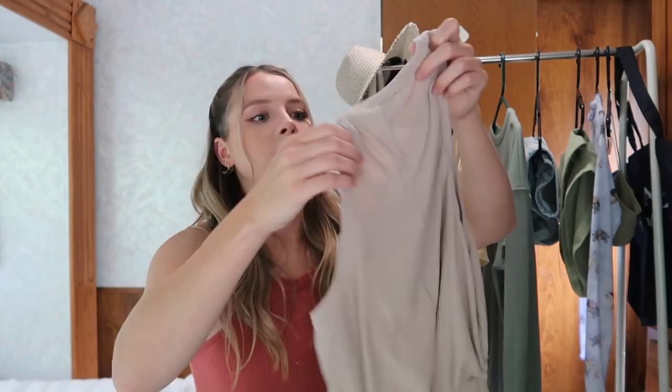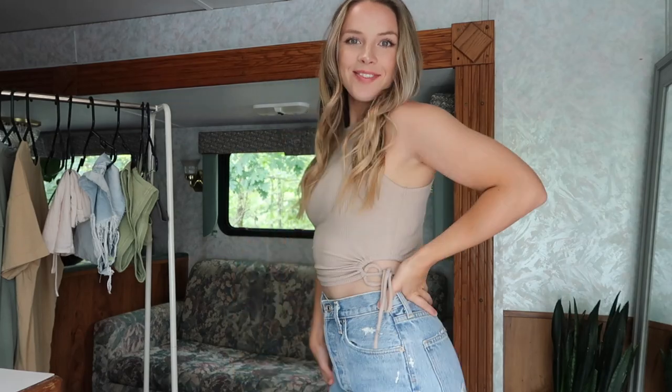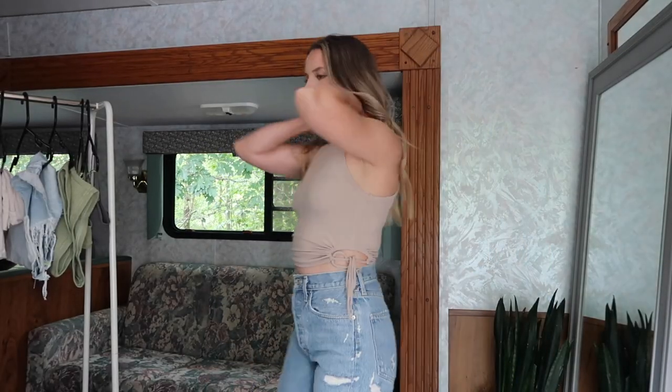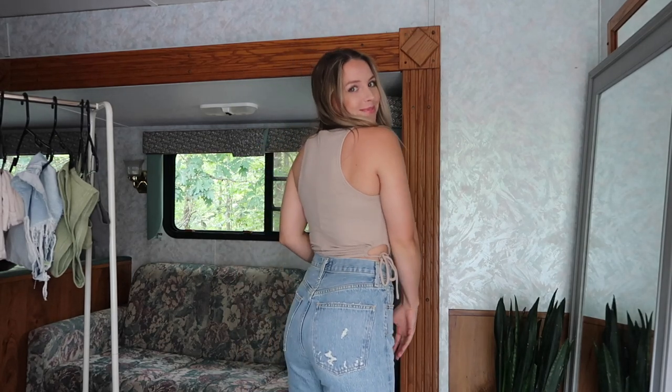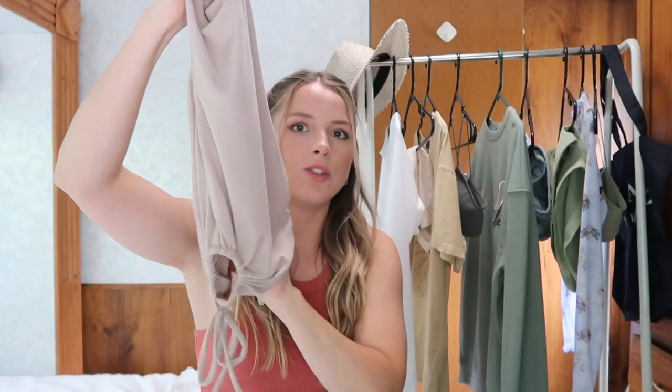I originally got both in a small, then decided to return the beige one and get a size medium just to see the difference, but I think they both fit really well. They just cinch you in and look really good. They're so simple — you can dress them up or down. I love the ribbed material, and they're so comfy. They're a really good staple piece, and a little different because of the cinched keyholes on each side.